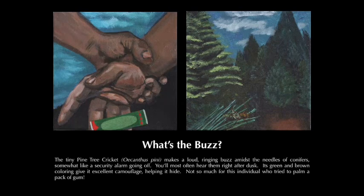What's the buzz? The tiny pine tree cricket, Acanthus pinei, makes a loud ringing buzz amidst the needles of conifers, somewhat like a security alarm going off. You'll most often hear them right after dusk. Its green and brown coloring give it excellent camouflage, helping it hide.